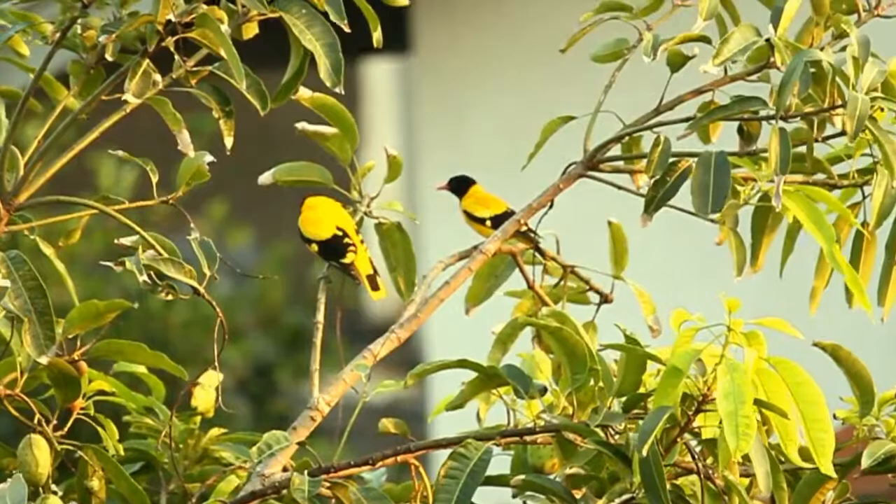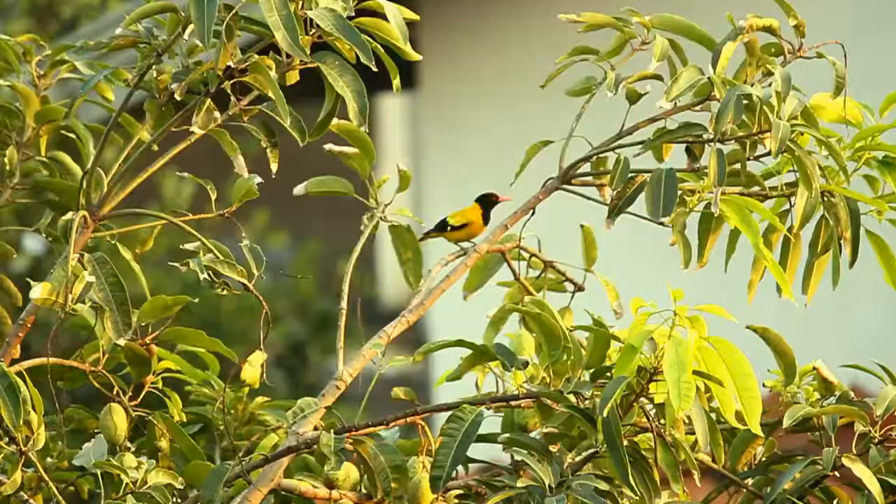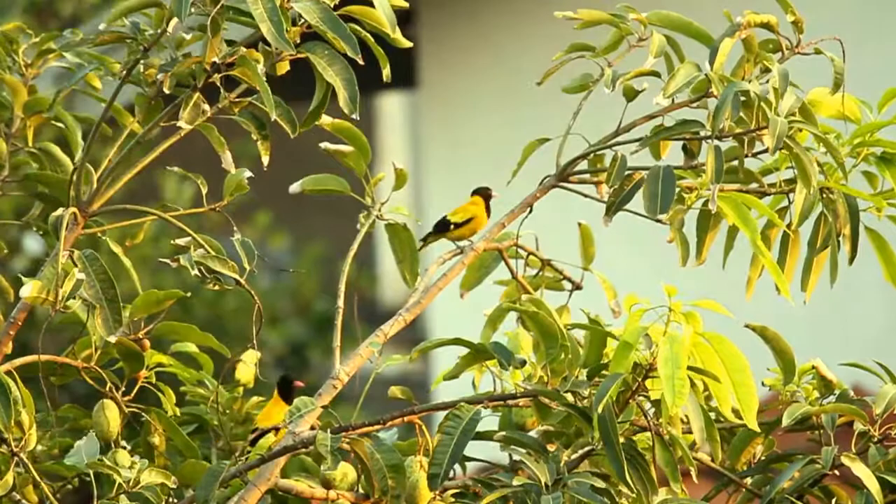The male is striking, with the typical oriole black and yellow coloration. The plumage is predominantly yellow, with a solid black hood, and black also in the wings and tail center.